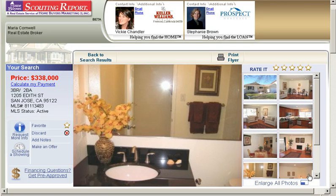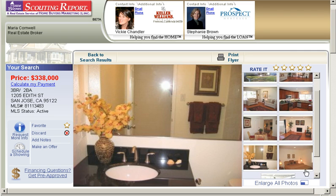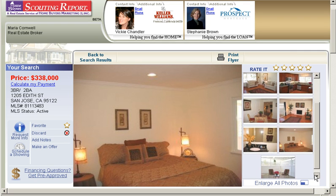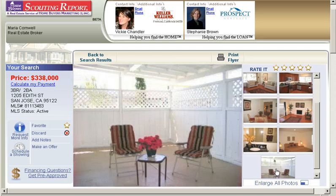A bathroom which has been redone. A bedroom. And this looks like a screened-in patio area — maybe not screened-in, but a nice little patio area where you can have a pretty little table and chairs and hang out.